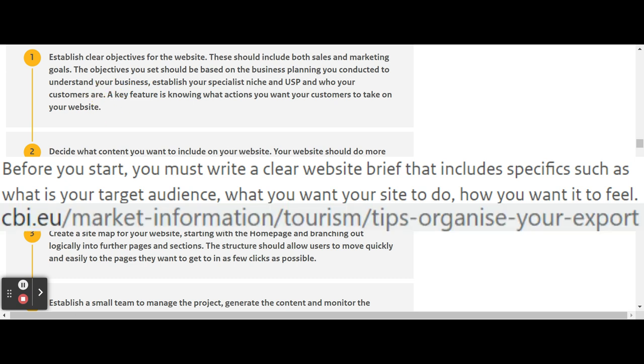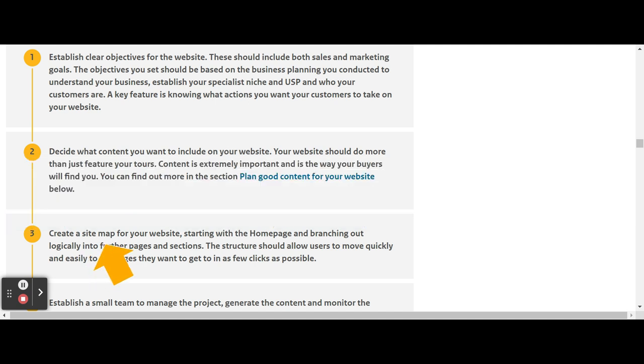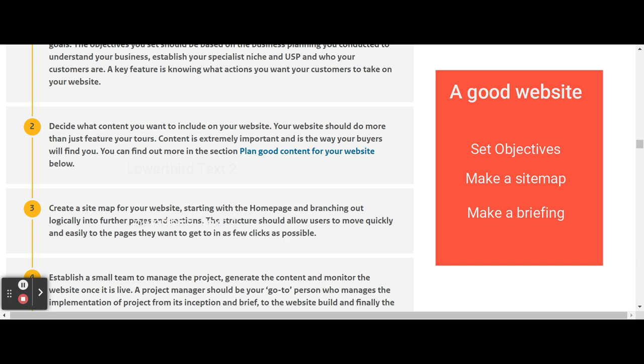You select the content, and then it's handy to create a sitemap — a visual overview of all the different pages that you need on your website.